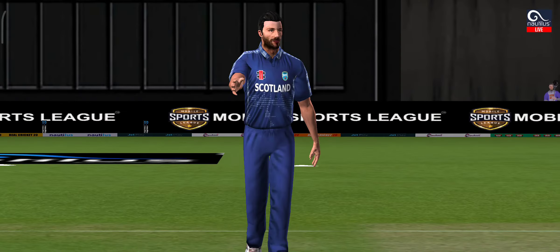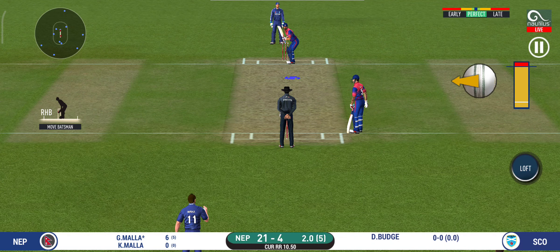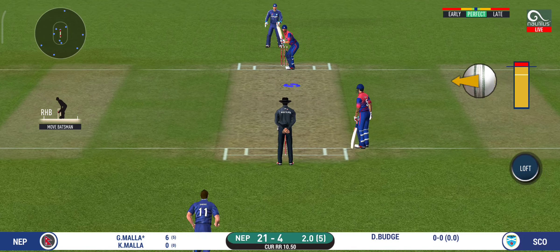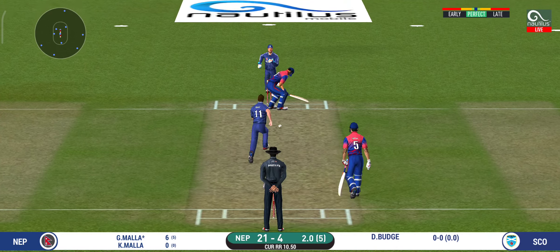Pacer introduced from the other end. Fielding team can now have more than two fielders outside the inner circle. Oh, that must have really hurt.